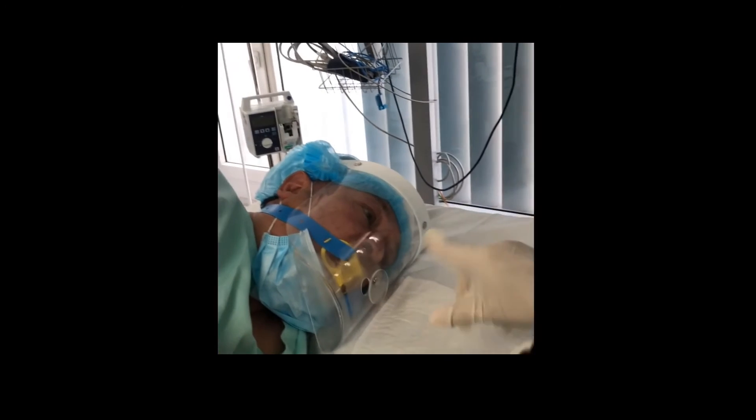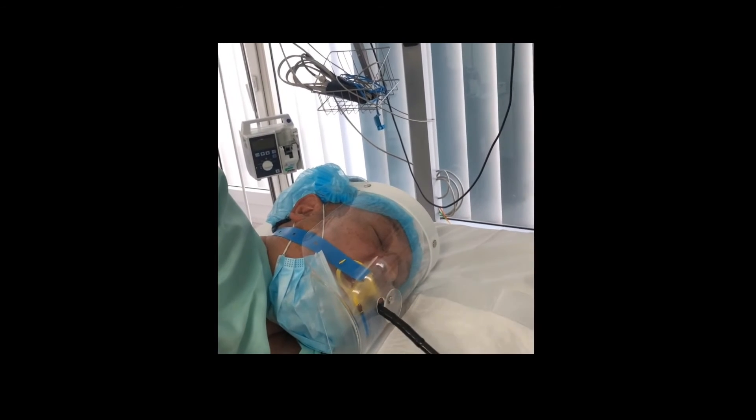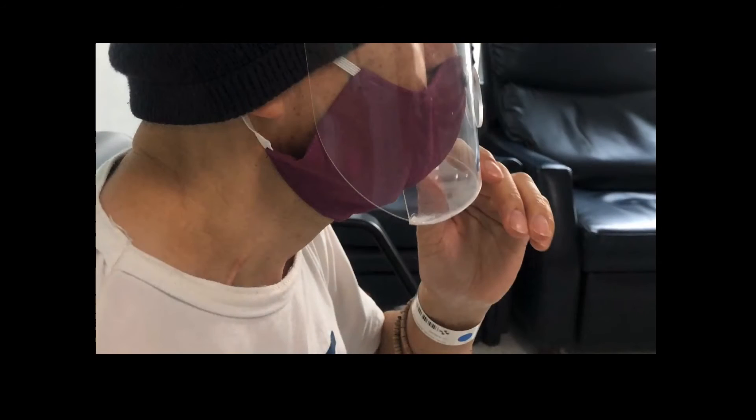Once it's in the right position, we can introduce the endoscope. And after we finish the endoscopy, we can see all the aerosol that gets trapped underneath the face shield.